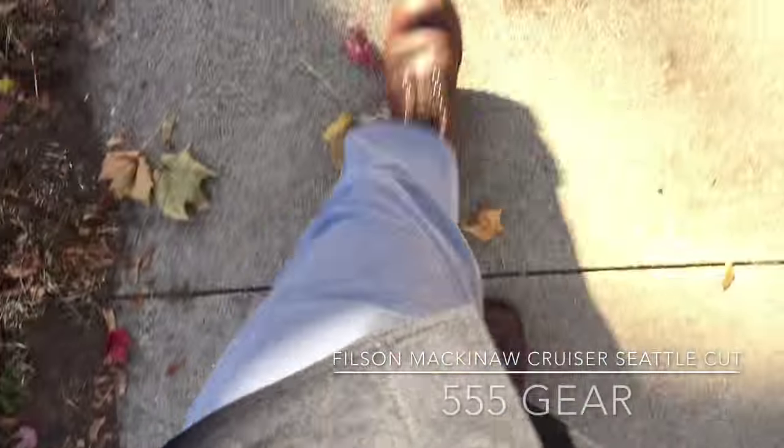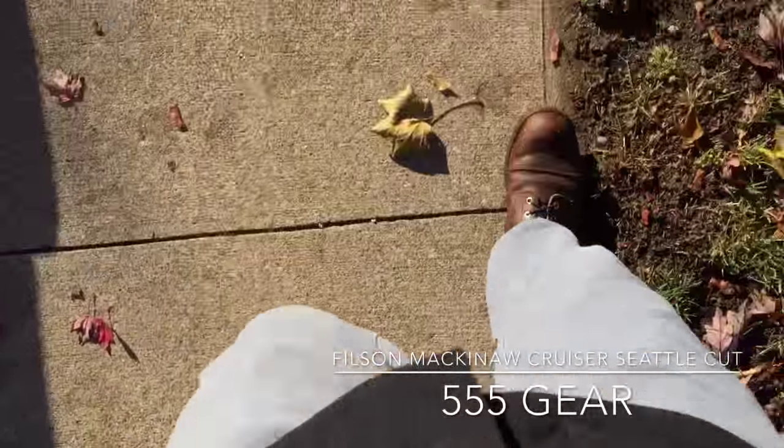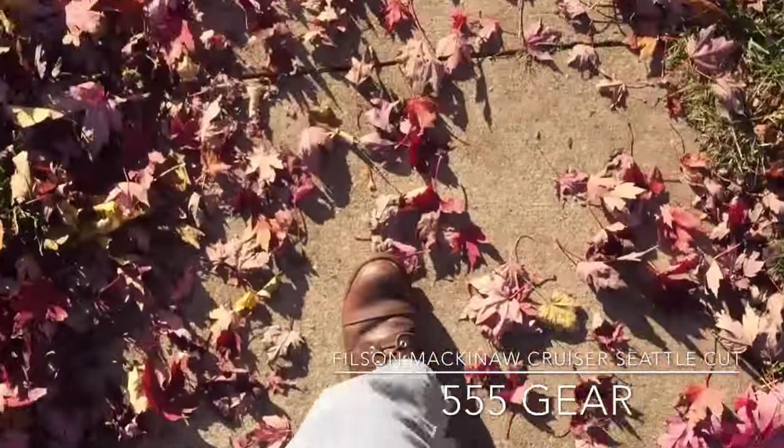With the leaves changing and the weather taking a cold turn, it was time to take out my Filson Mackinac Cruiser in a Seattle cut.